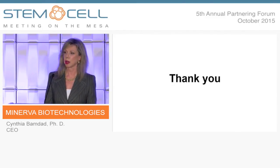So I want to thank you. Our company is Minerva Biotechnologies. Thank you.